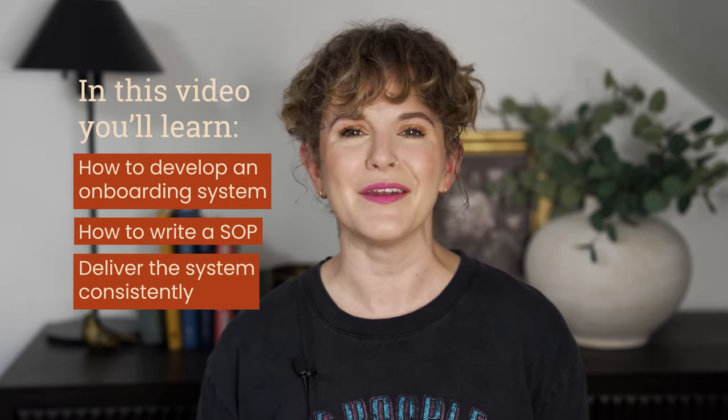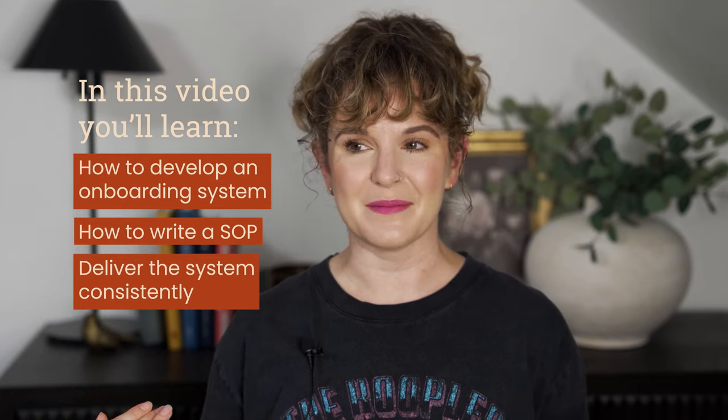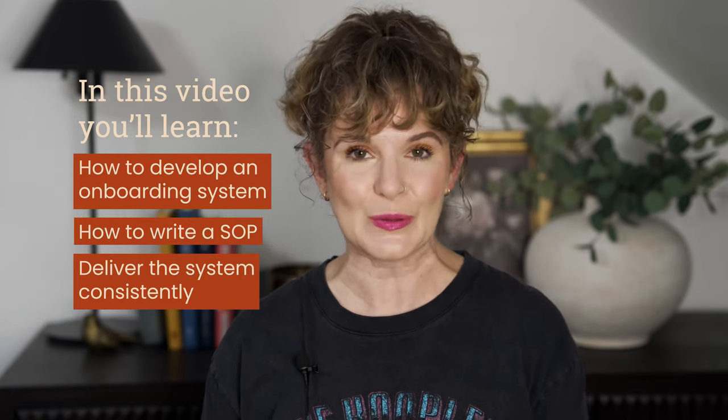So by the end of this video, you should be able to develop your onboarding system, write your own SOP, and deliver this system again and again, and hopefully step away from the system and have someone else or a tool do this for you.